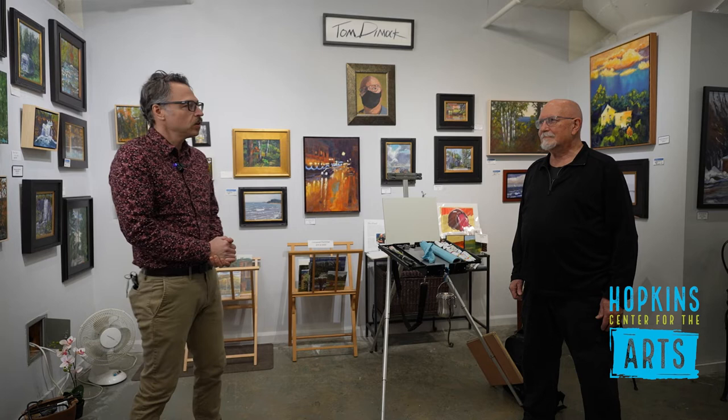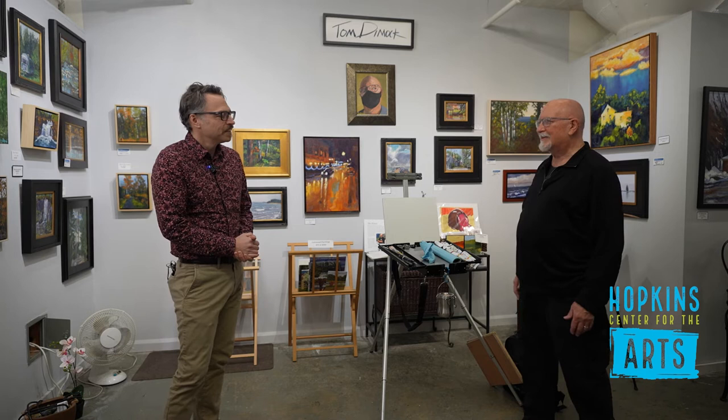Tom, hello. Hi. Thanks for having us out here. This is new for us. Glad you could make it. Yeah, it's great.